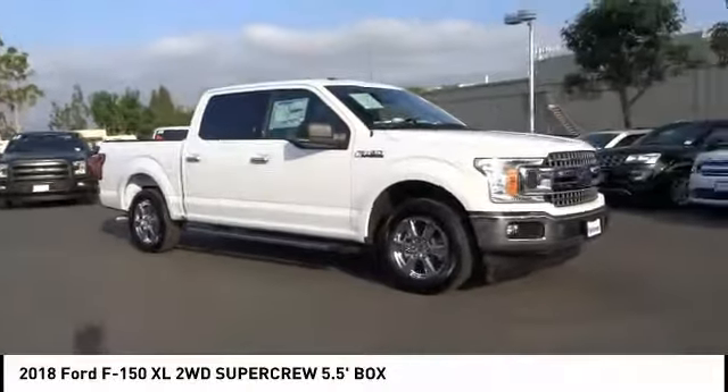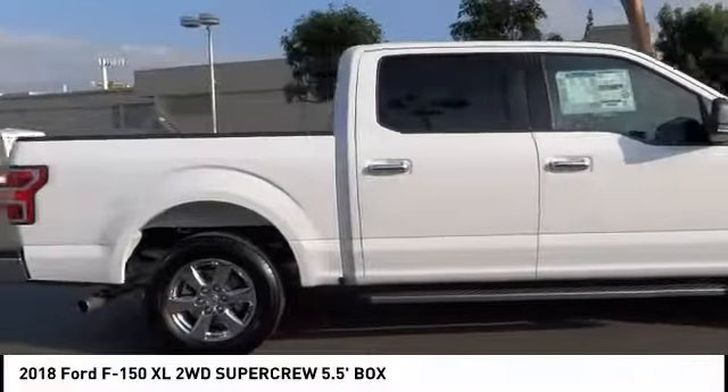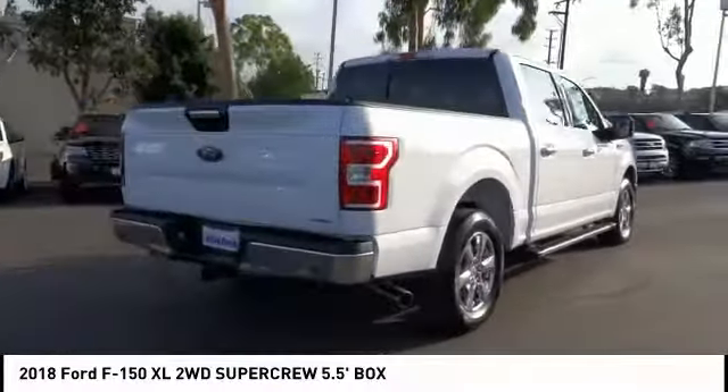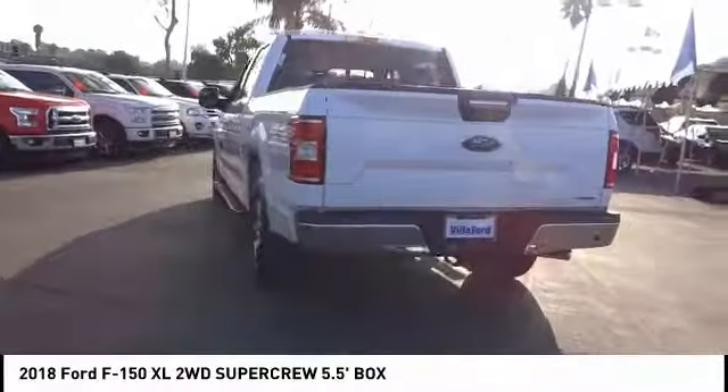Stop by and take a look at the 2018 F-150. A Ford F-150 knows how to handle any situation. It's built to follow orders, no whining, and is priced below $50,000.